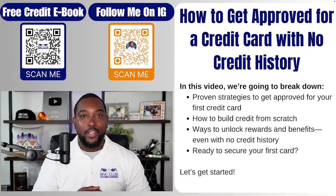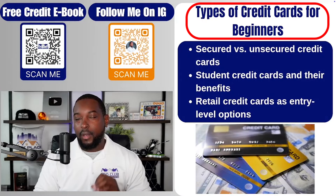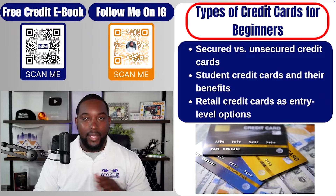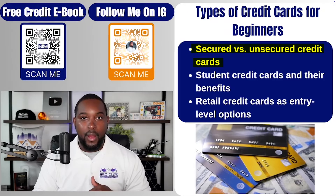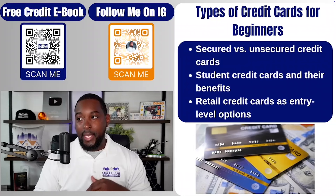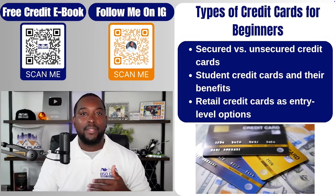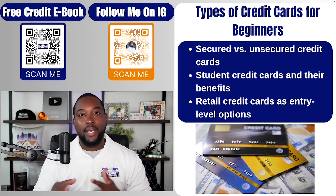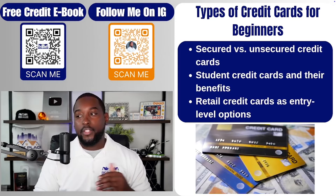Are you ready to get your first card? The first thing you have to understand is that there are different types of credit cards, especially if you're just starting out as a beginner. The first types are secured credit cards — cards where you have to put a deposit, and that deposit is going to be your limit. An unsecured card is the opposite: you get a credit card without giving a deposit, approved based on your credit history.